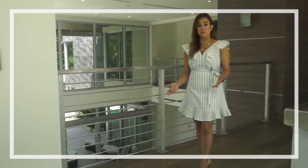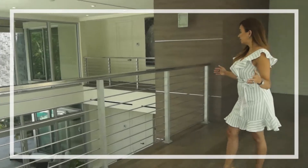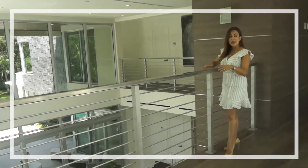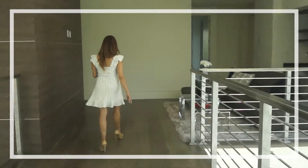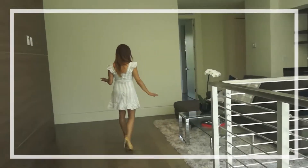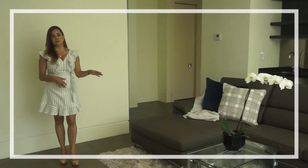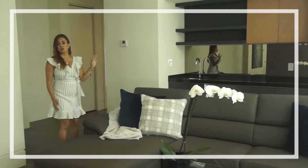Right now we're on the second floor of the property. It's still open, overlooking the main living area and the main entrance. We have a small family area here — it's very private, with a coffee station just for you.